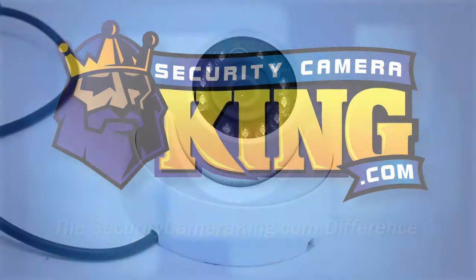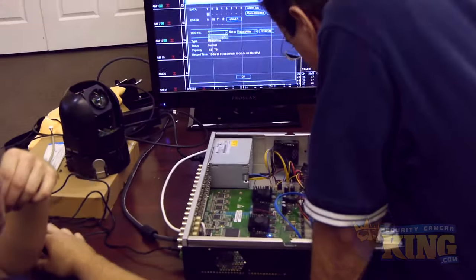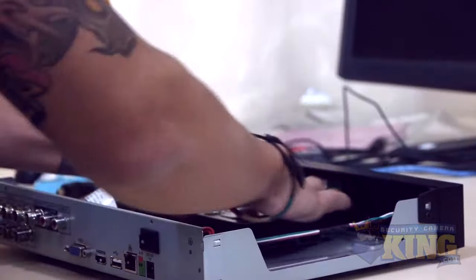At SecurityCameraKing.com, we pride ourselves on providing high-quality products and top-notch service. Each one of our products comes with free tech support for the life of the product, free shipping, and are rigorously tested before they're shipped.